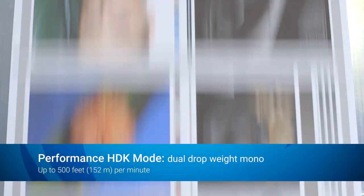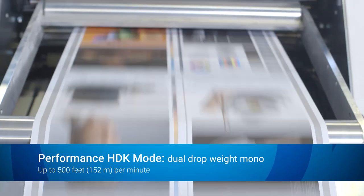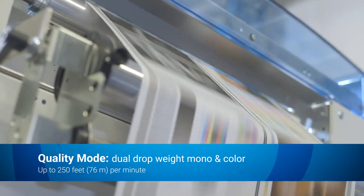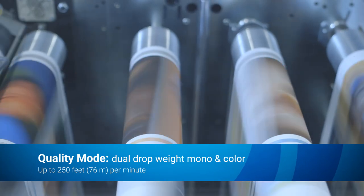Performance HDK mode delivers higher quality at 500 feet per minute using dual drop weights on black ink. It can also print 250 feet per minute in quality mode, featuring 2,400 nozzles per inch native resolution and dual drop weights in both monochrome and color ink.